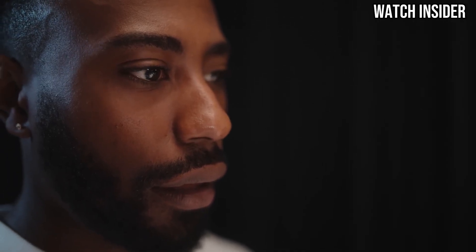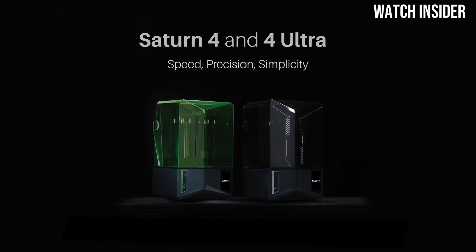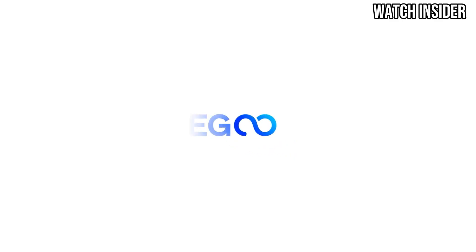Additionally, its noise levels are surprisingly low, allowing for a more pleasant printing experience. Resin handling is also made simple with the Saturn IV Ultra. The printer features an easy-to-remove resin tank, and the leveling process is straightforward.